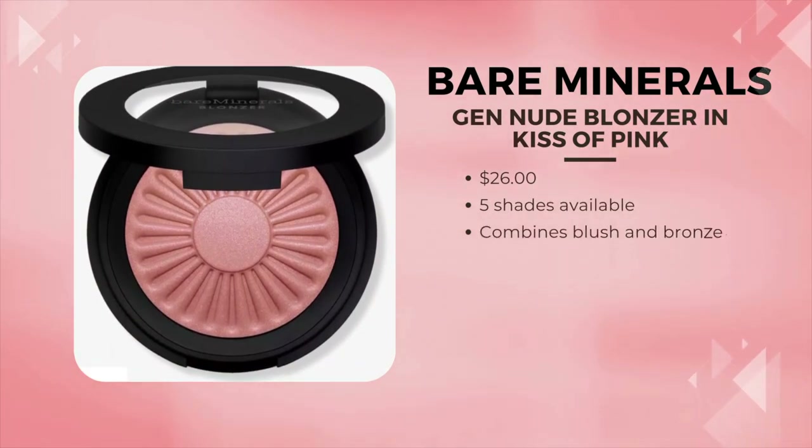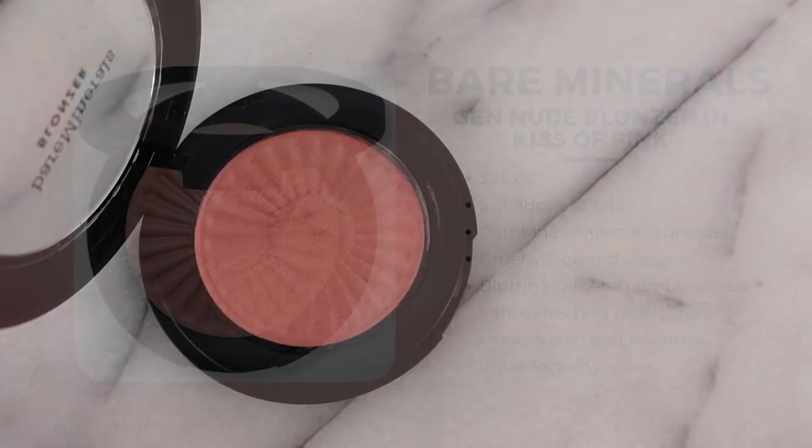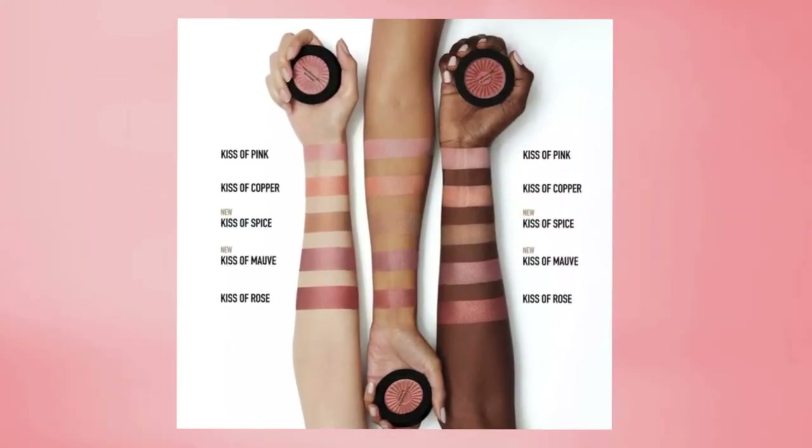I heard so much about this bronzer from Bare Minerals that I had to try it. It runs $26. It's sort of a combination of blush and bronzer all in one. I bought such a beautiful shade — it's called Kiss of Pink, and I do love this. Even though it's a pricier product, I think of it as a bronzer and blush in one. When I wear this, I don't wear bronzer. It just really warms up the skin, and they're all supposed to flatter any skin tone. I definitely think this is great for mature skin because it's another one of those buildable products that doesn't come off super powdery or make it so obvious that you're wearing blush.